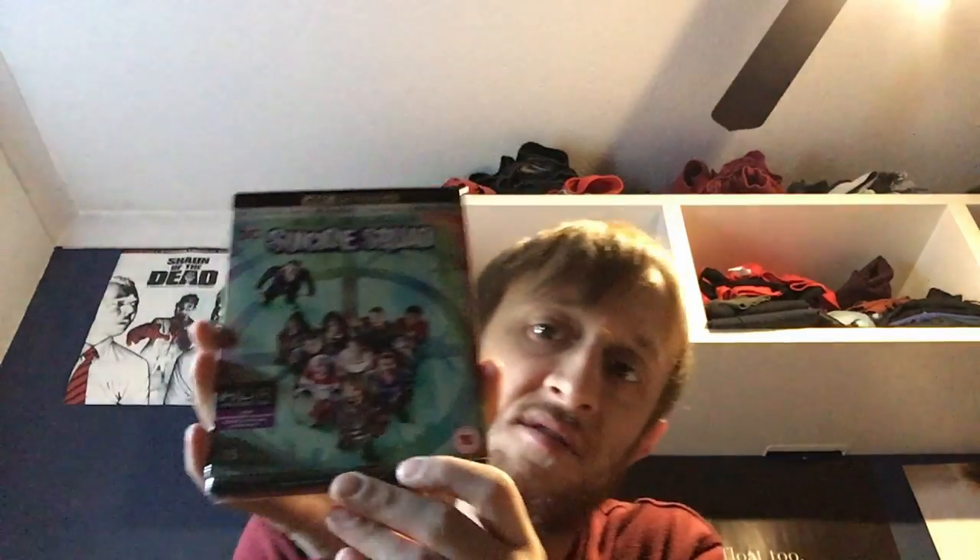And one more for today — Suicide Squad. It's got a thinner box, not sure what that's about. Oh look, opened first time! So this has got the theatrical cut on the 4K disc and then on the Blu-ray there's the extended version.